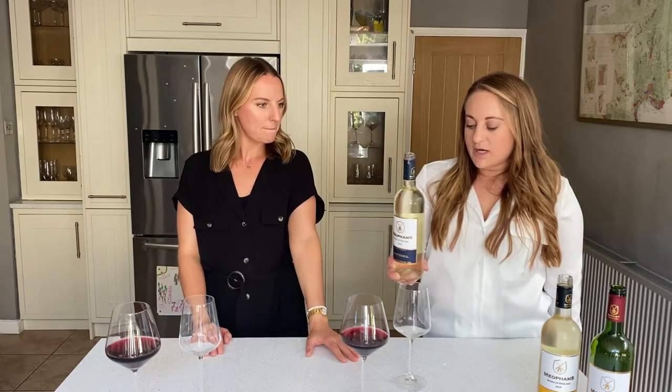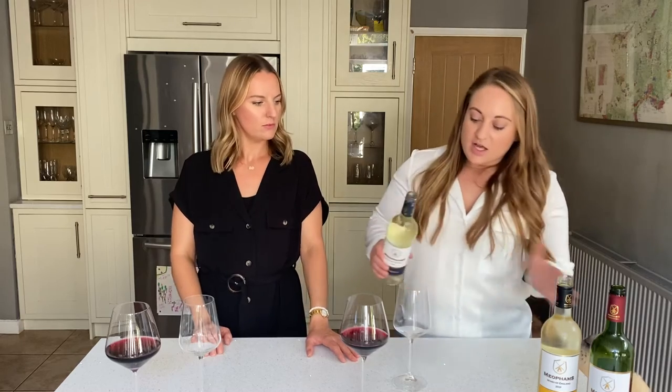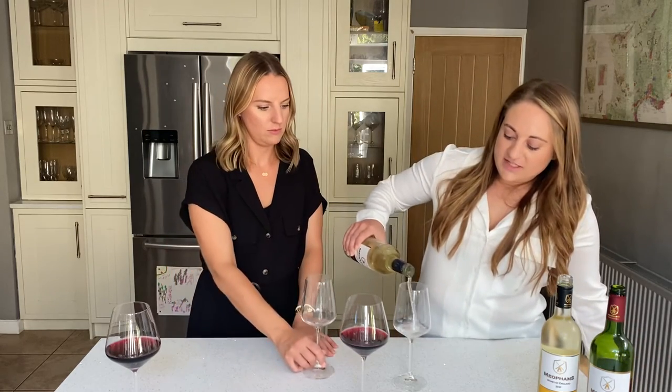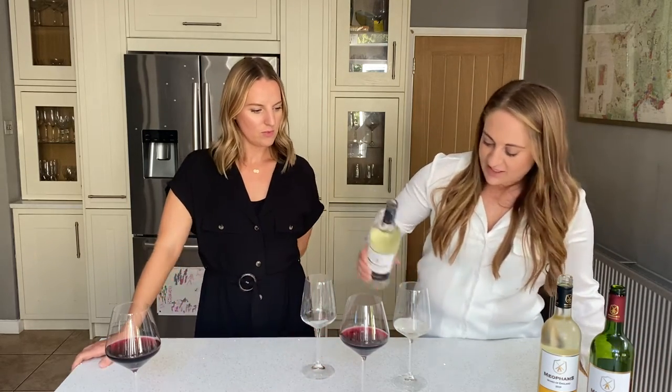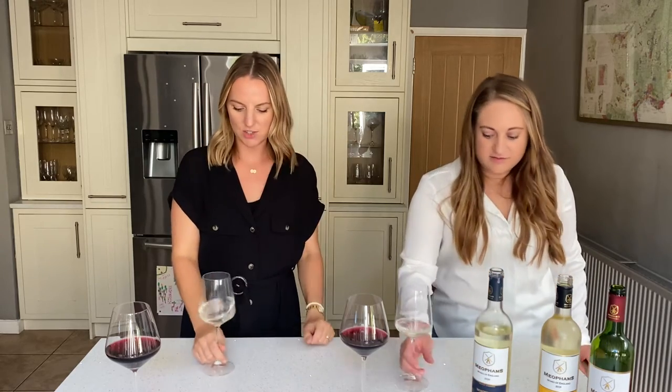The first one is the White Hill, so this is Bacchus and Chardonnay. This one is the kind of lighter, fruitier, crisper wine. Let's have a little taste — oh, look how light it is. I feel like Bacchus and Chardonnay are such different grape varieties, but the blend is going to be really interesting.